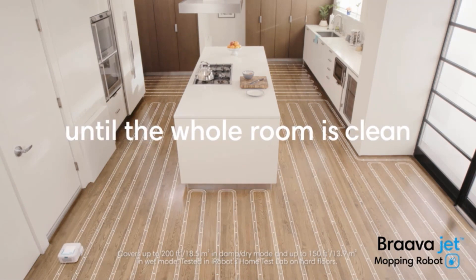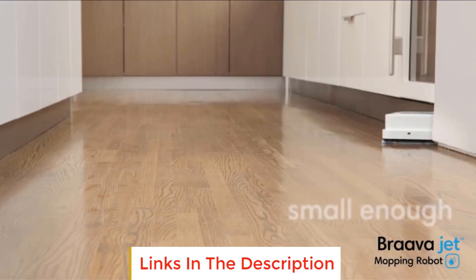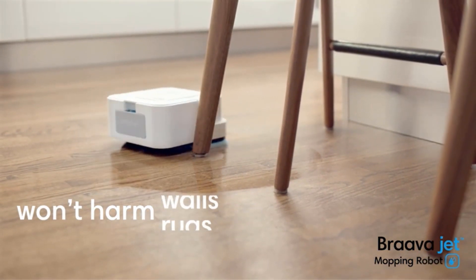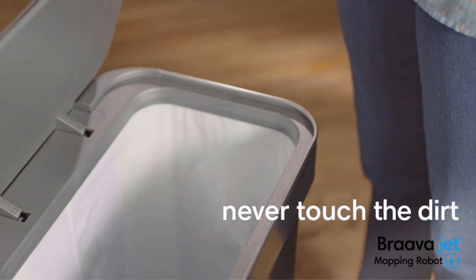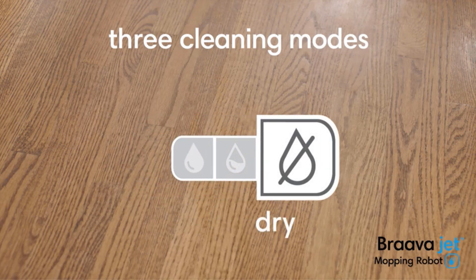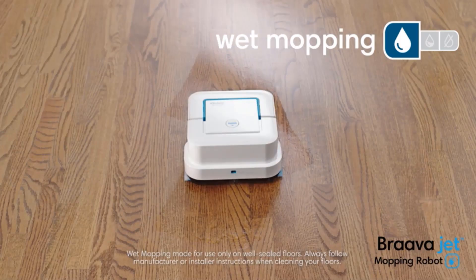This robotic mop is relatively lightweight, making it easy to tote between rooms, especially since it has an easy-to-use handle. Even though this machine is lightweight and compact, it still has enough weight to keep the cleaning pad pressed firmly against the floor. These cleaning pads can be bought as single-use pads or in a reusable format. The single-use pads are cheaper, but the reusable ones will last much longer and probably save you money in the long run.